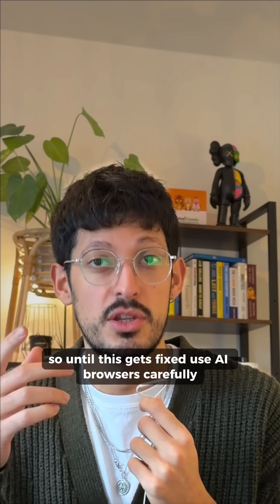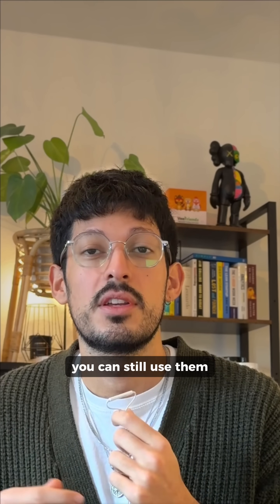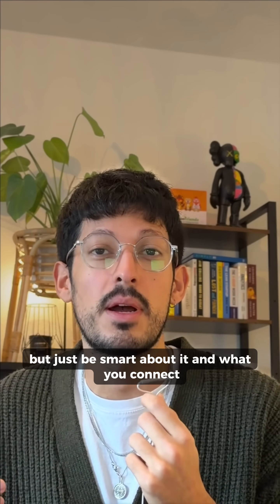So until this gets fixed, use AI browsers carefully. Don't sign in with your email. Don't authenticate into sensitive services like banking. You can still use them, but just be smart about what you connect.